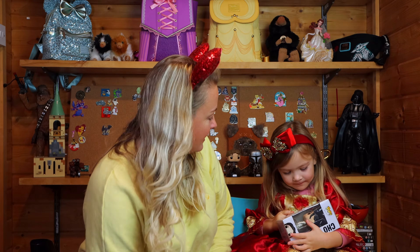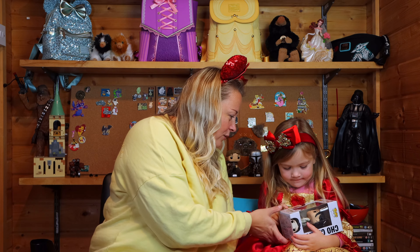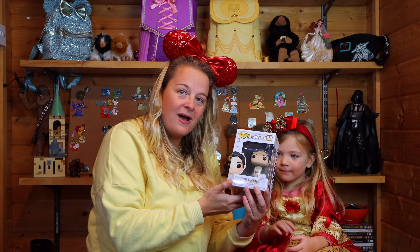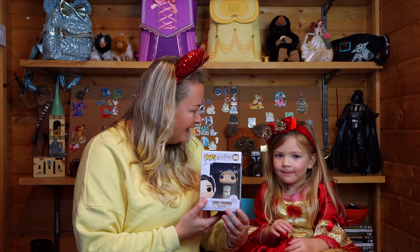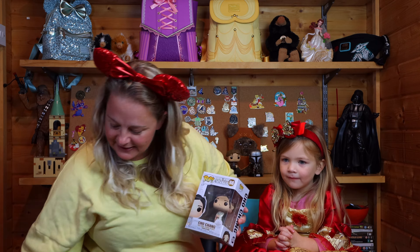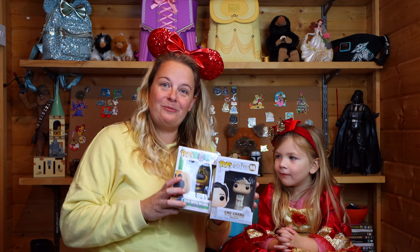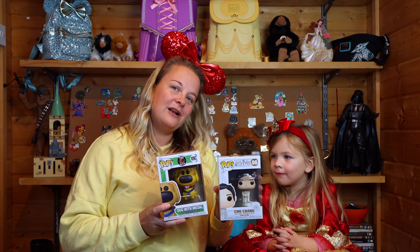It's one from Harry Potter — that is Cho Chang! Wow, look at that, she's in her dress as well. Aren't we lucky! We got a Disney one too, which is really good. Let's put them both up here. That was our unboxing for today — we're going to do a little close-up now.